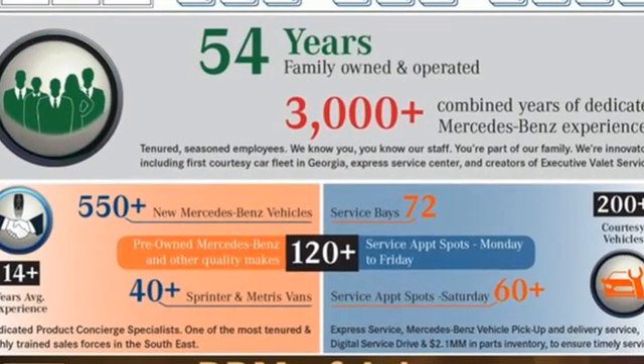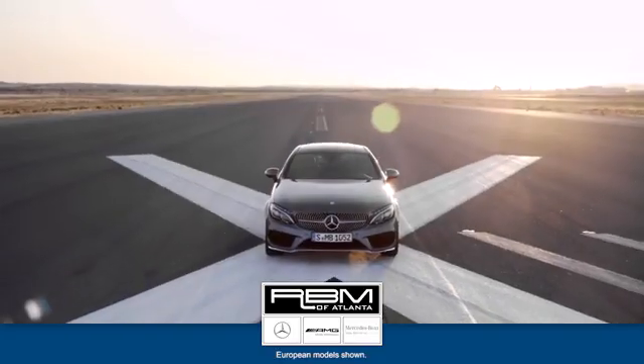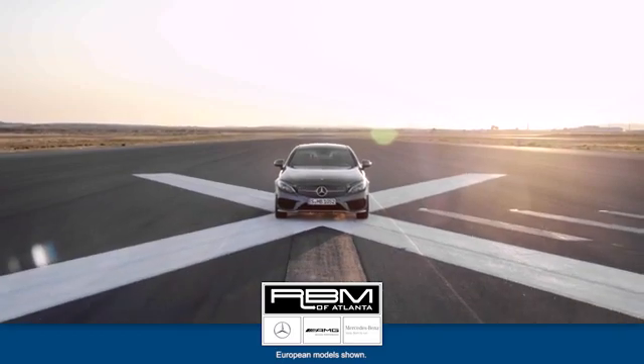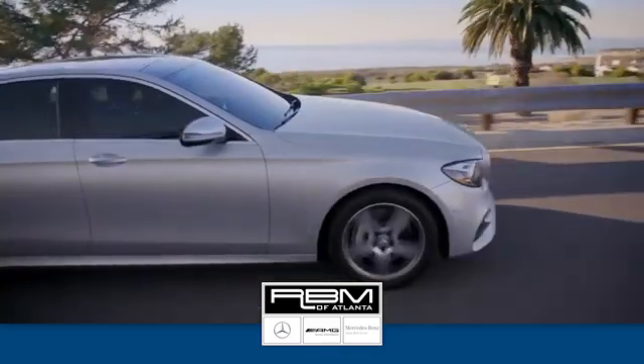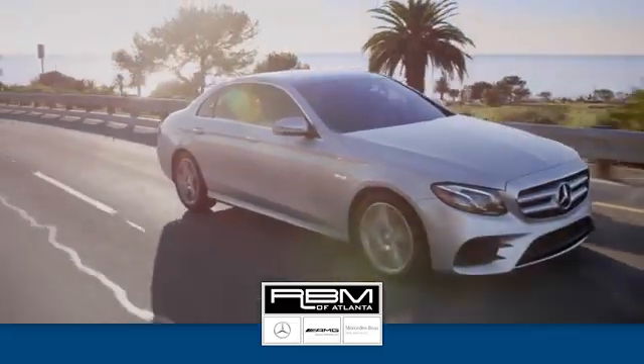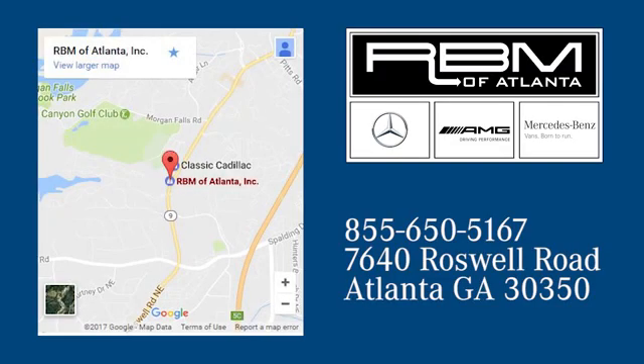There's even more to see in person. Take it for a test drive today. At RBM of Atlanta in Sandy Springs, we have the best selection of new and top quality pre-owned vehicles to choose from. We're conveniently located at 7640 Roswell Road in Atlanta.